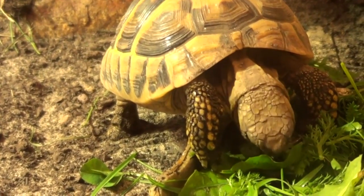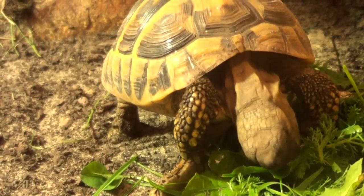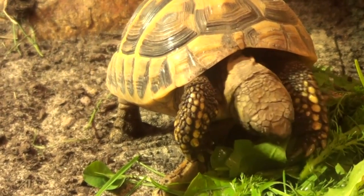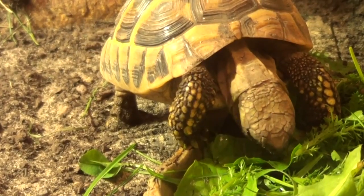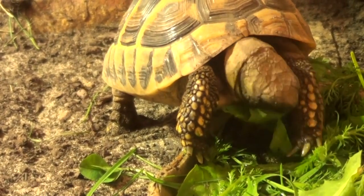This is going to be a really tricky question to answer because it depends from tortoise to tortoise, it depends on the species, it depends where they live — there are so many factors to take into consideration.